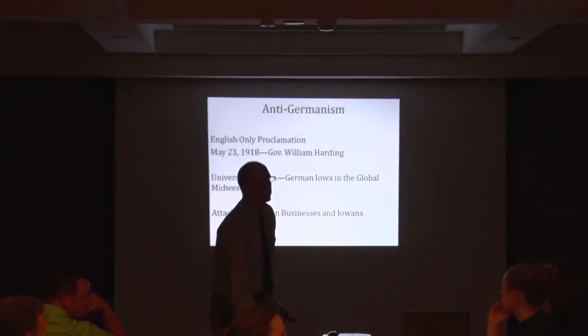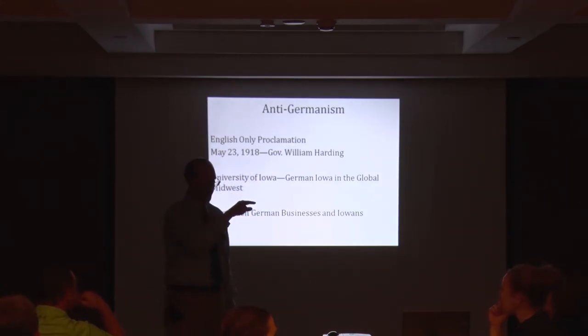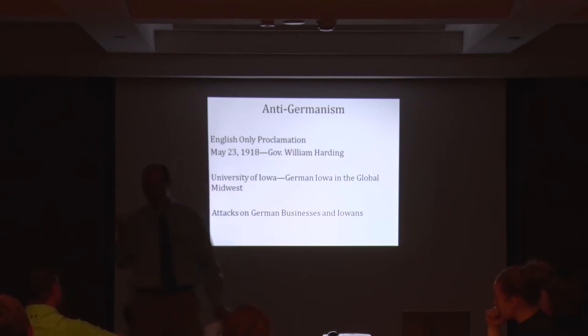An excellent question from the audience: does that ban apply to Latin masses? I don't think it applied to Latin mass because it wasn't an active conversational language. I think the Catholics dodged it because it's all repetition — the same thing over and over. There's no conversation happening in Latin. So Catholics get a waiver on that, though I haven't fully documented it.